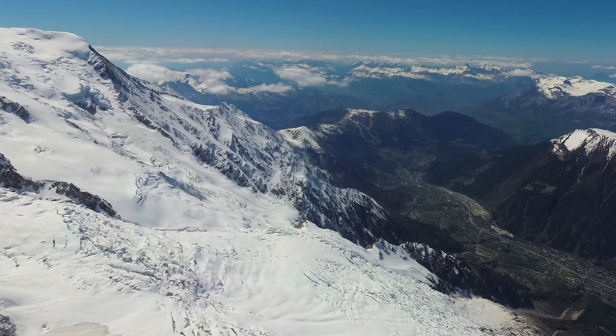At the Aiguille du Midi, you will step outside the cable car and walk to several panoramic viewing platforms, each offering breathtaking views of the Mont Blanc and the Valley of Chamonix.